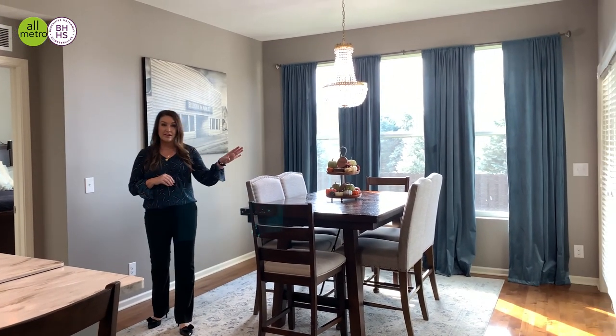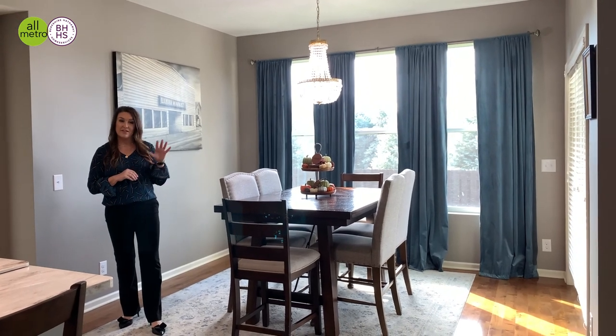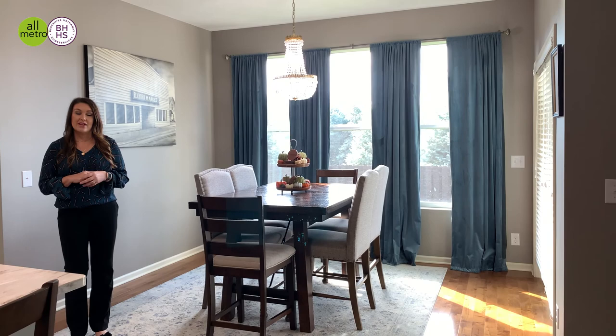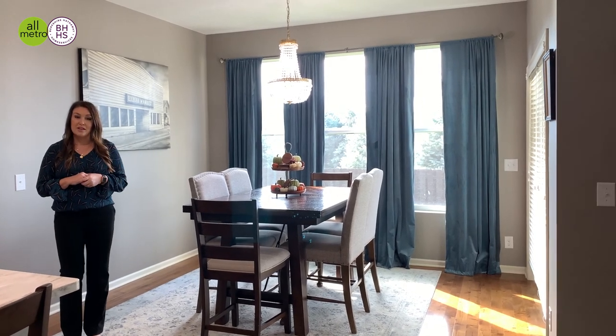Then you can walk out here, hit your sliding door. You do have a covered patio outside which features a backyard with a large privacy fence, lots of trees, so a lot of privacy.